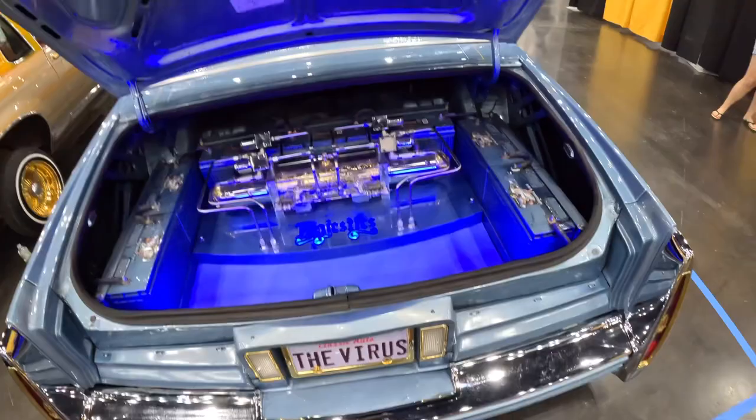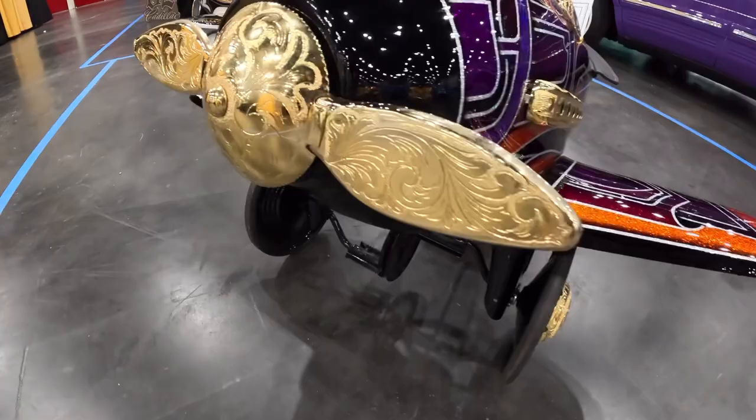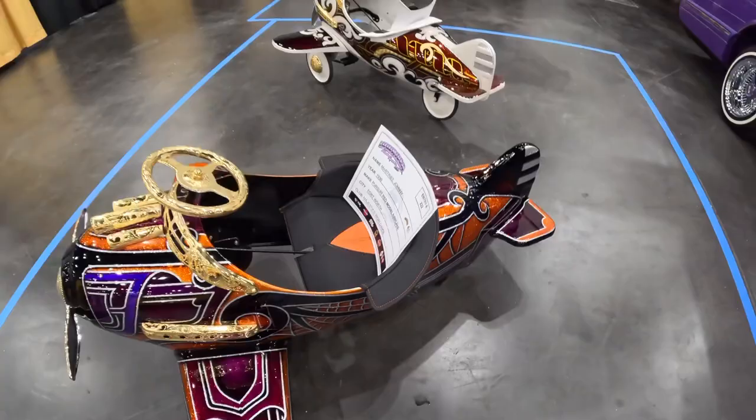Nice trunk setup. There are sick pedal cars here — look, even they got their pedal cars gold plated and etched. Sick paint job. 1930 airplane pedal car — sick.